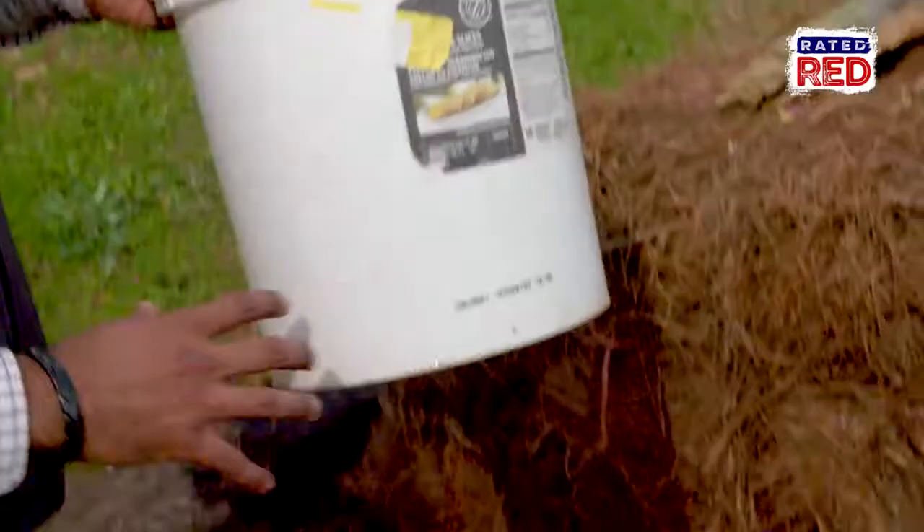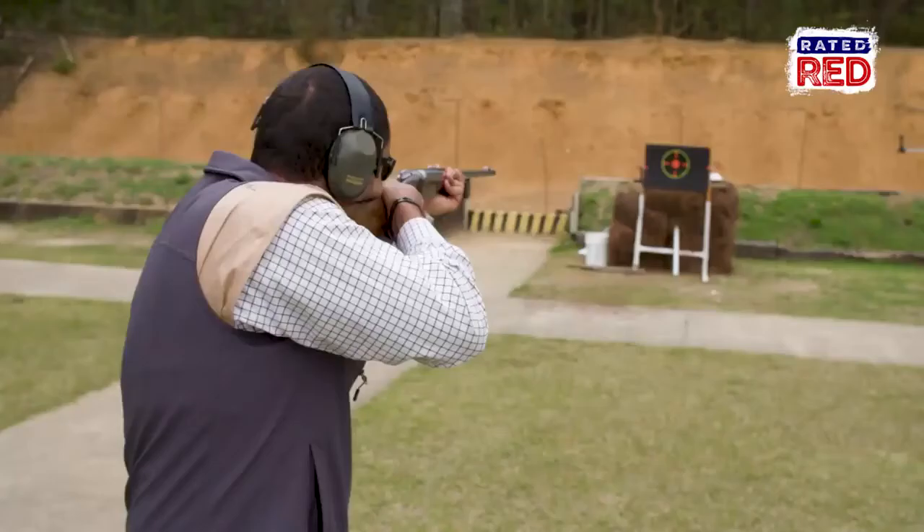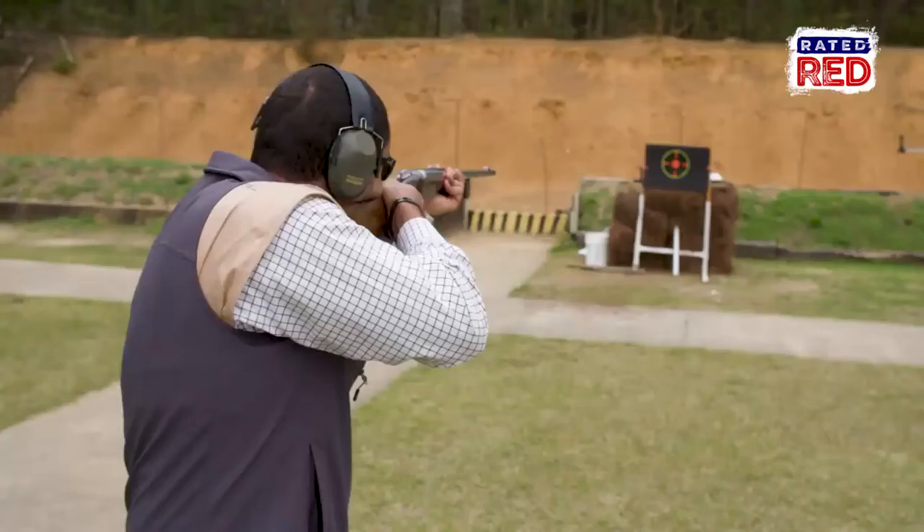A bucket. You can see the water blew out of it. Not a huge hole on the entrance, but in the back, a pretty good exit hole. Obviously this bucket is no tiger, but it definitely shows you what this legendary firearm is capable of.